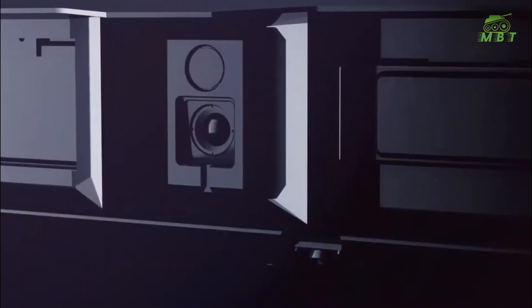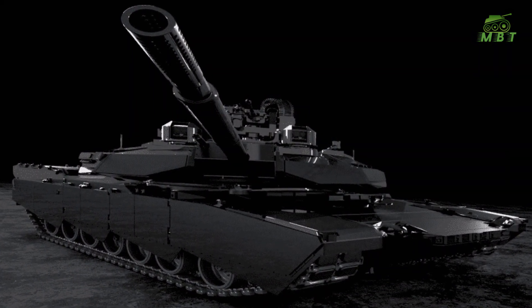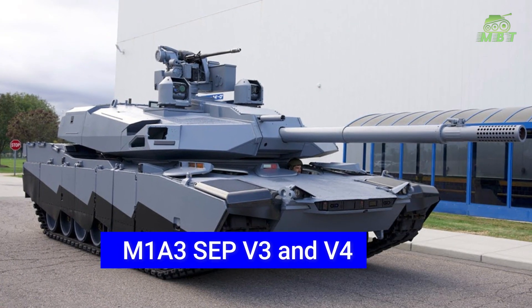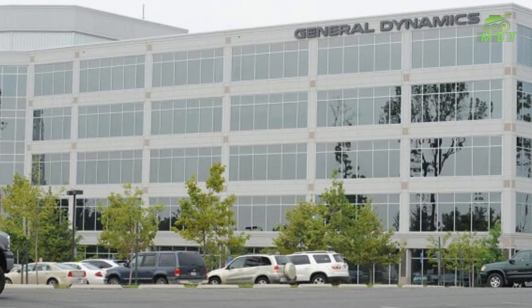Hello everyone, welcome back to the MBT Update channel. Abrams X indicates what is achievable now, that might be incorporated into a prospective follow-on to the latest current M1 A3 SEP V3 and V4 improvements, said Tim Reese, Director of General Dynamics AUS Business Development.